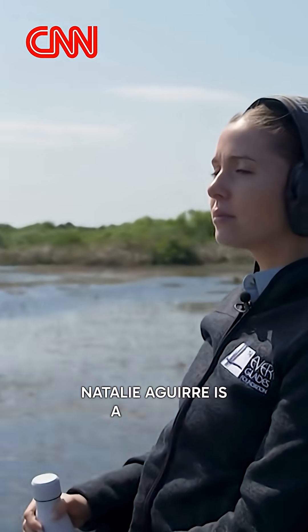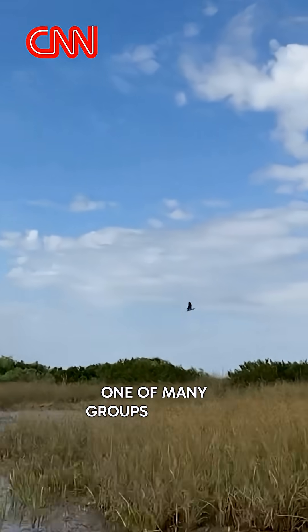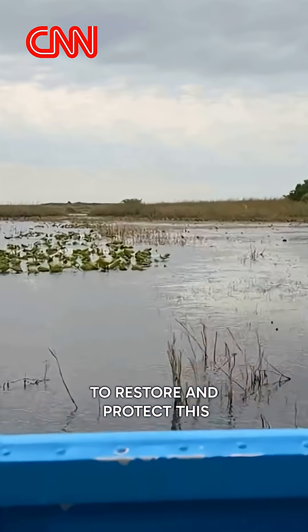Natalie Aguirre is a scientist with the Everglades Foundation, one of many groups working to restore and protect this iconic wetland.